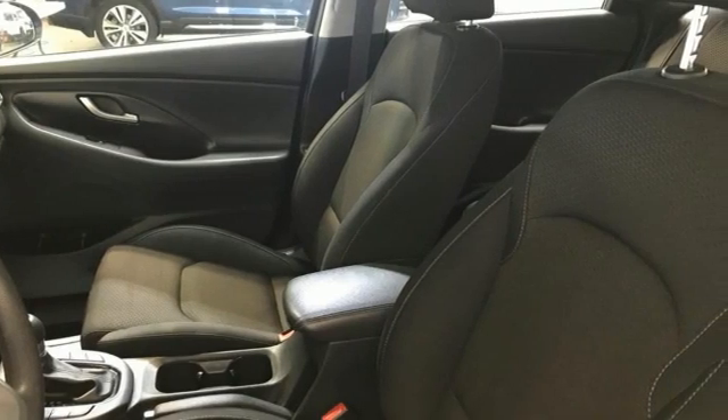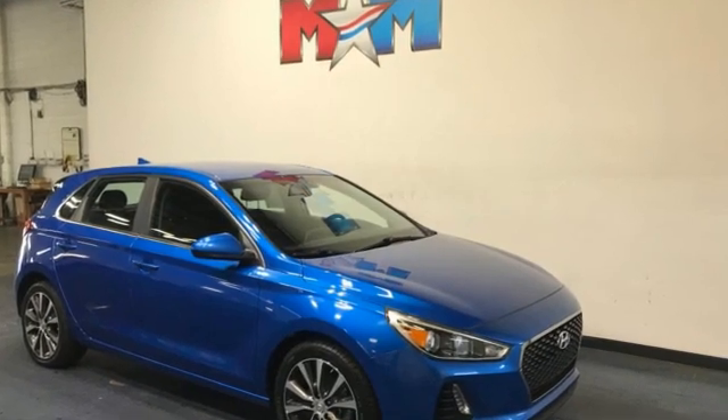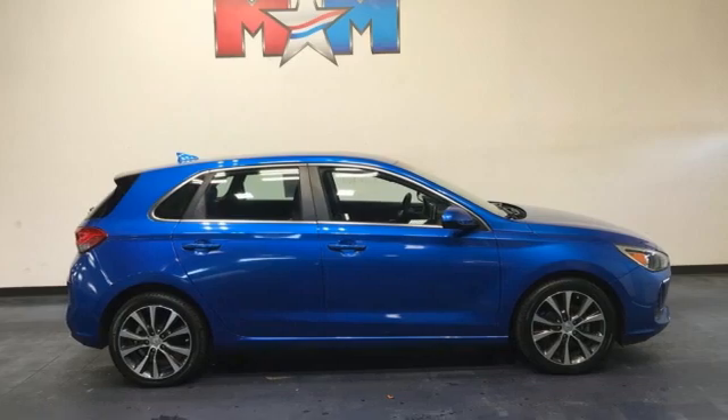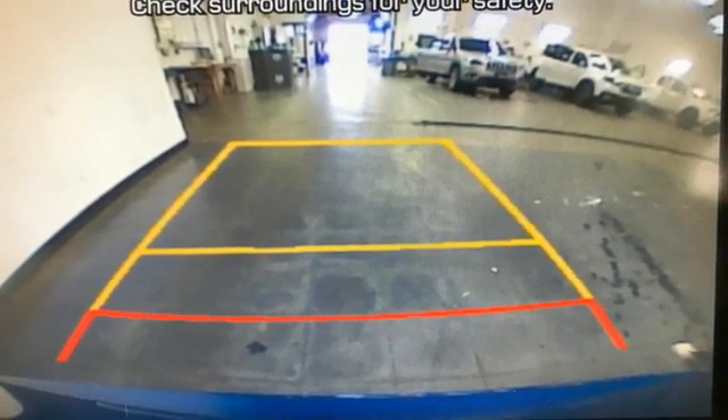New Car Test Drive notes that the GT offers versatility and plenty of cargo space with European-inspired features and styling. Hyundai's attention to detail means a better driving experience for you. Driving is believing — test drive it today.